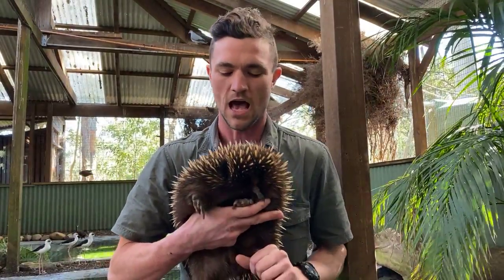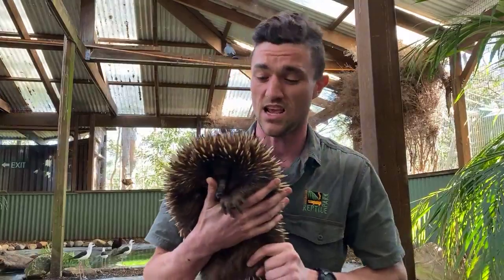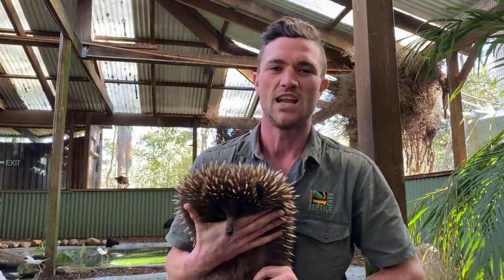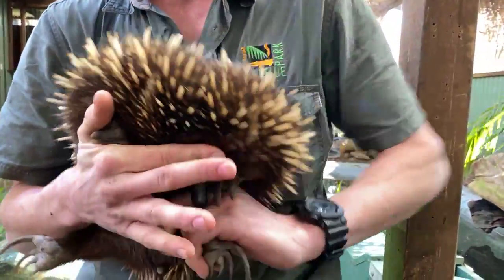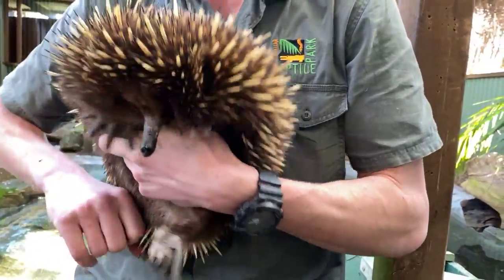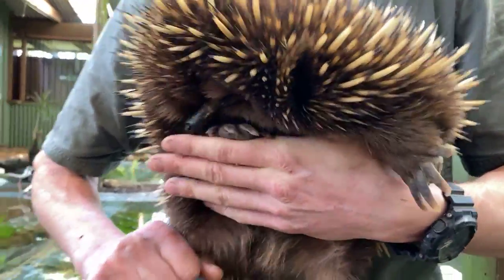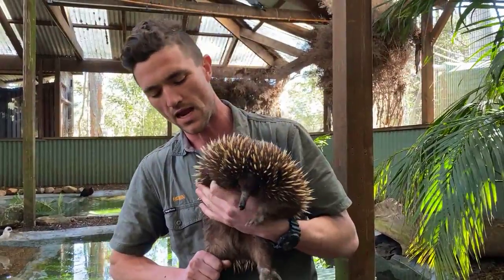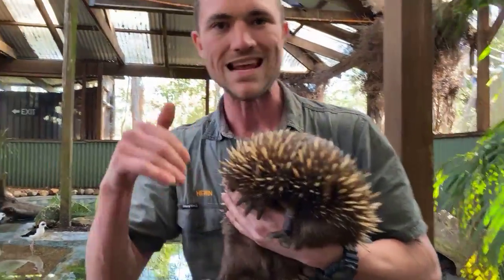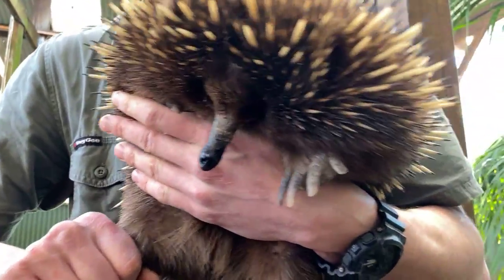The interesting thing about echidnas is what they're eating — basically strictly termites and ants. In a 24-hour period, an echidna can eat over tens of thousands of termites. In captivity it's really hard to harvest that amount of live food, so the diet comes as a powder mixed with water and put in special PVC feeders. The echidnas stick their little snout into holes in the PVC feeders and use their 15-centimetre long sticky tongue to lap up the food — they'll also do this in the wild, breaking into a termite mound or ant's nest with their strong front claws, sticking their snout in and lapping up all the termites.